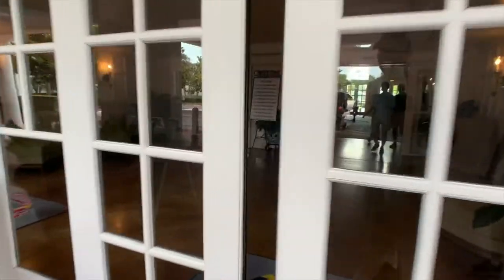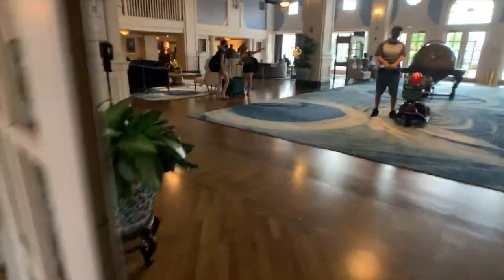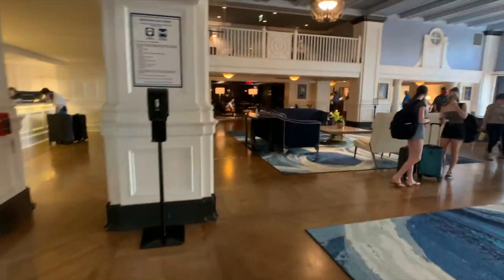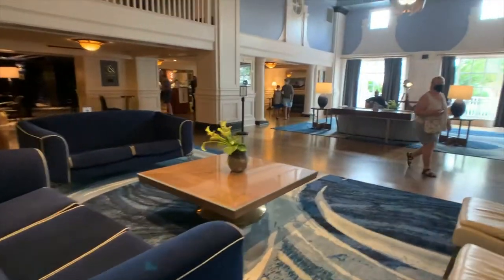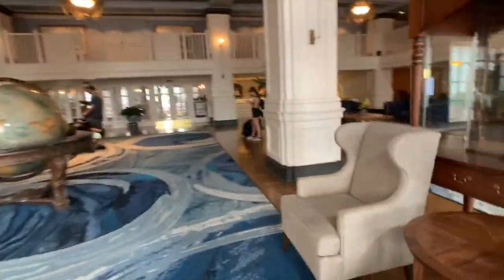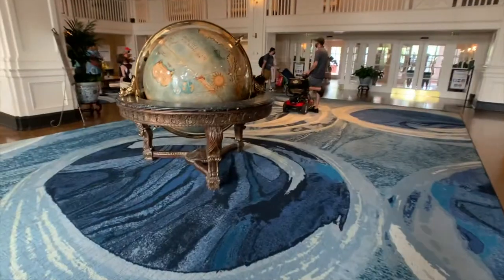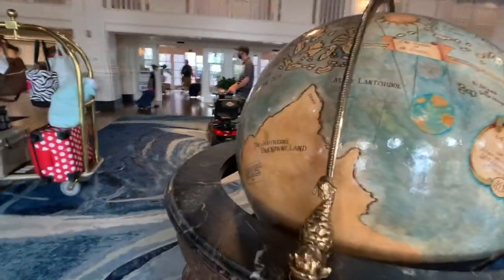We're coming in here to the Yacht Club. We have eaten in here once before. The Ale and Compass is over here off to the left. But we can't check in quite yet, so we're going to sit here and enjoy the lobby a bit. I've got this neat model of a ship here for you to take a look at, but I don't see a name on the ship.